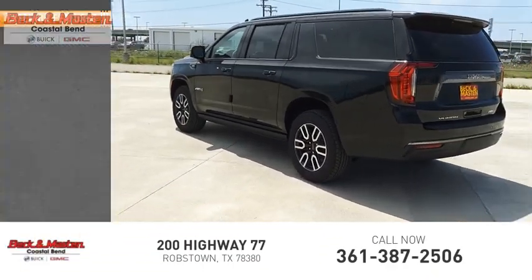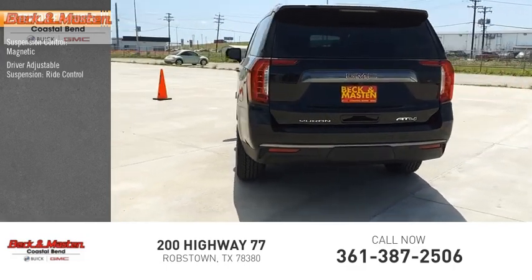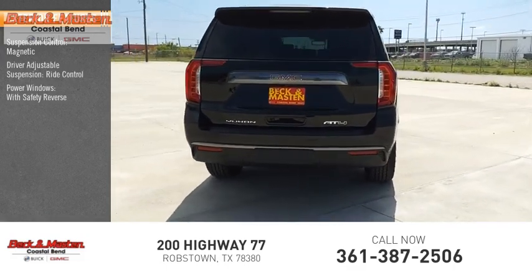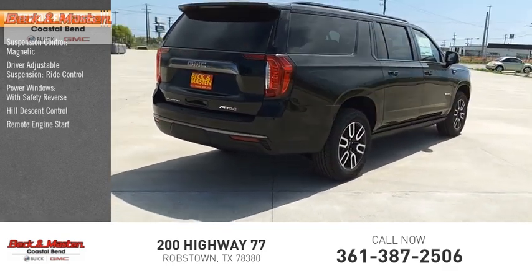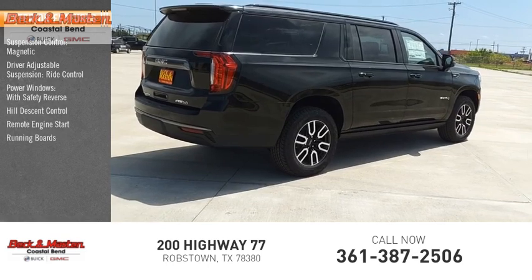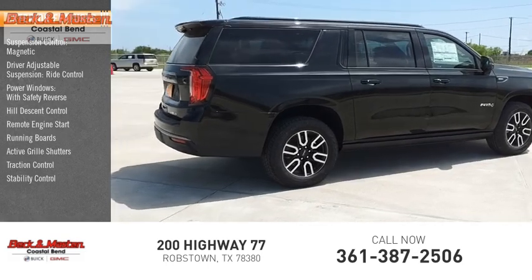Here are some of this vehicle's great options: suspension control magnetic, driver adjustable suspension, ride control, power windows with safety reverse, hill descent control, remote engine start, running boards, active grille shutters, traction control, stability control, roll stability control.